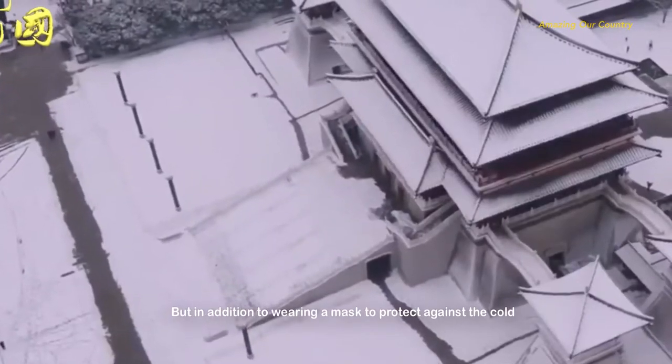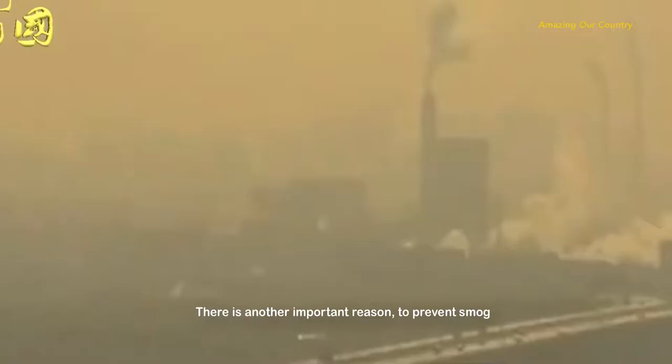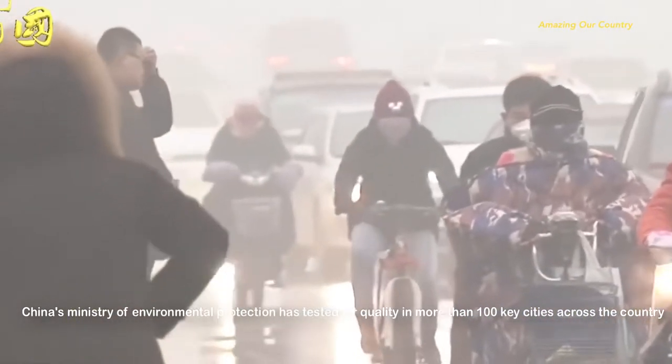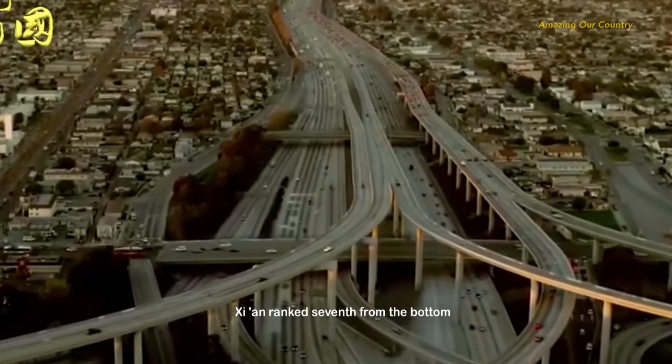But in addition to wearing a mask to protect against the cold, there is another important reason: to prevent smog. China's Ministry of Environmental Protection tested air quality in more than 100 key cities across the country. Weinan, a city near Xi'an, ranked last, while Xi'an ranked seventh from the bottom.